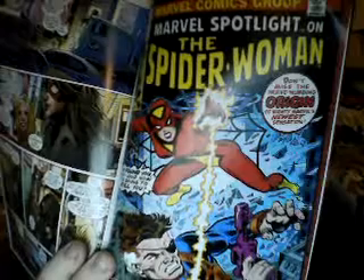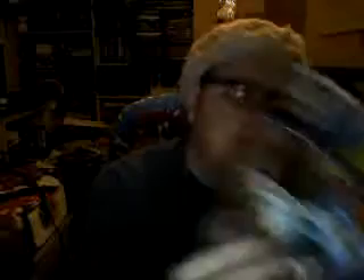First appearance of Spider-Woman — Jessica Drew Spider-Woman — from Marvel Spotlight number 32. This is actually one issue after the first appearance of the Infinity Formula, the thing that keeps Nick Fury looking like this, and why he looks like this up until Original Sin.